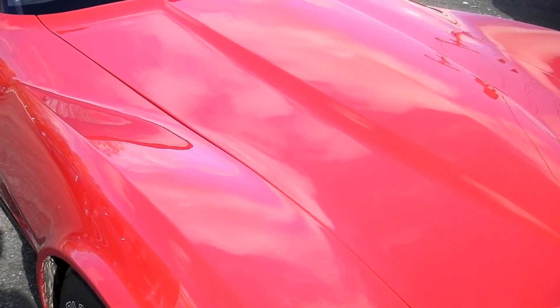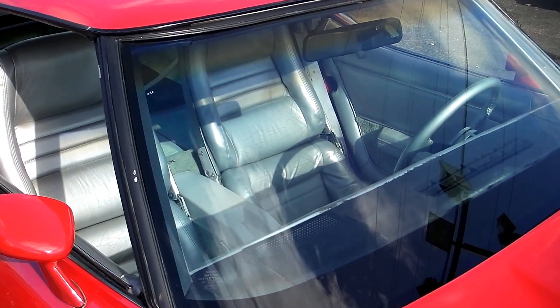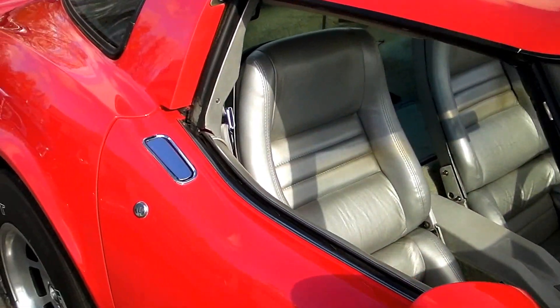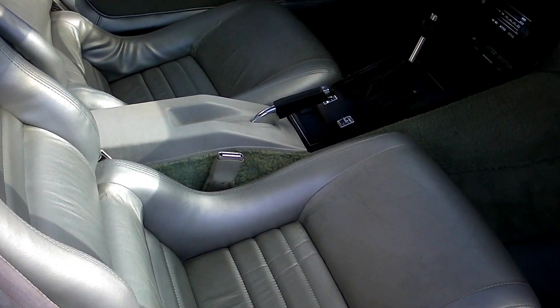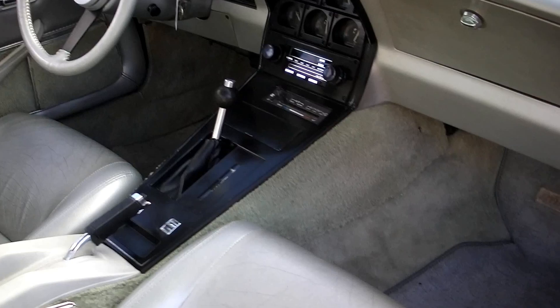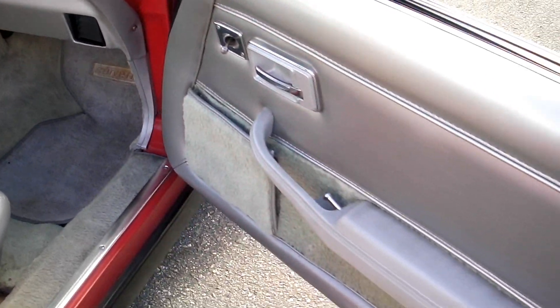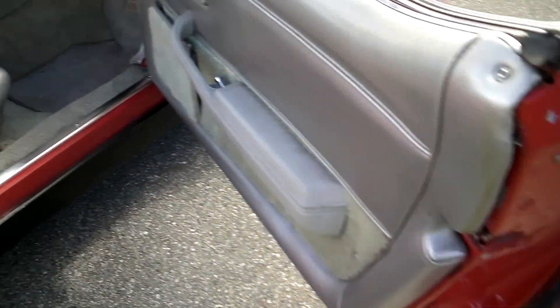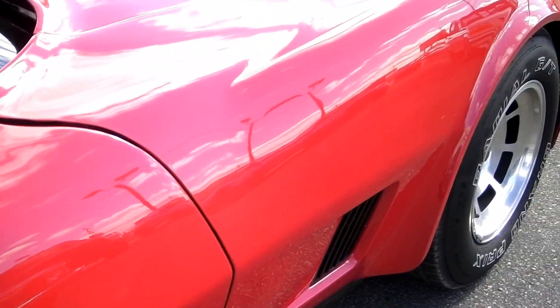We're going to price the car to sell it. Make sure you keep an eye on our website — we've got a bunch of Corvettes at all times on our site. And if you're looking for a muscle or classic car, we've got over 150 cars online at all times. The seams all look nice, no stress cracks. You can tell the car has always been garage kept.